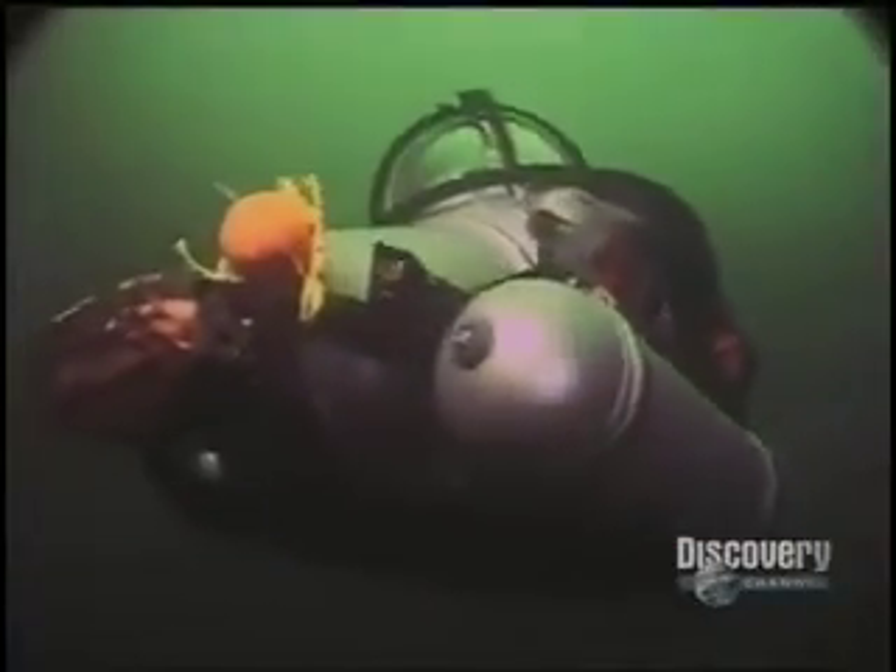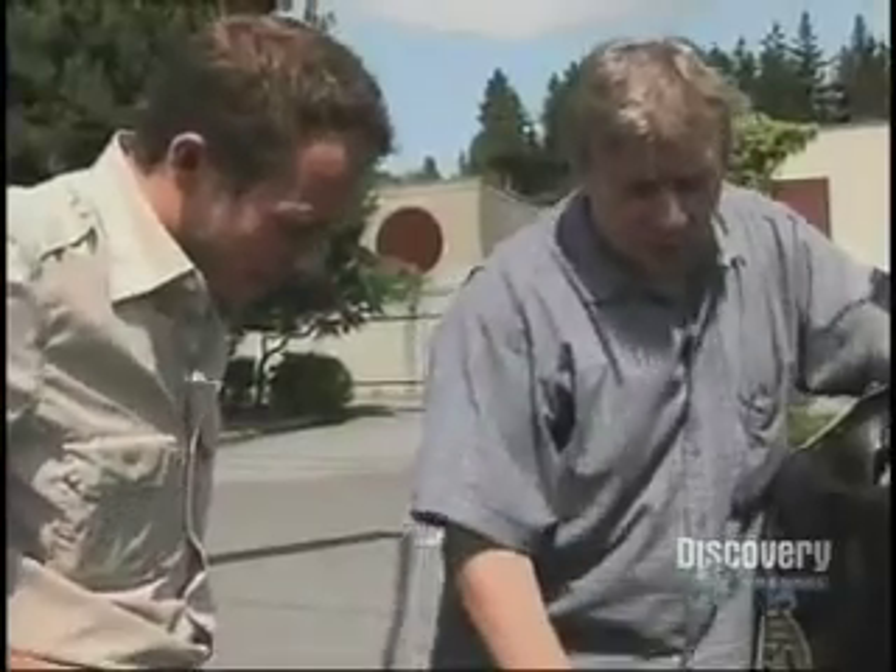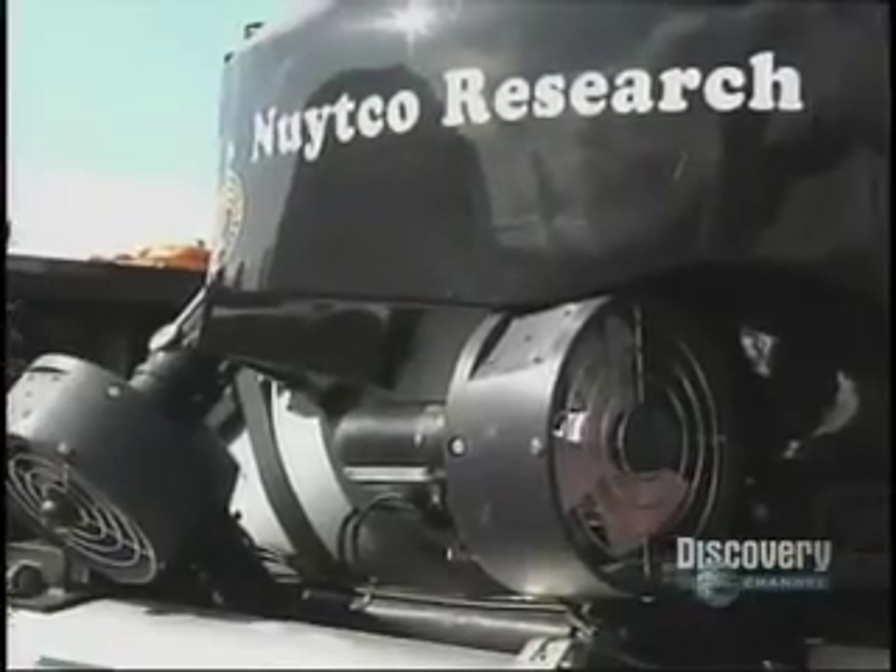It's like the Mini Cooper of submarines — small, packed with gear, and it has incredible maneuverability. These are the vertical thrusters. You see these are on a slant, and that's how you do that flat tracking.